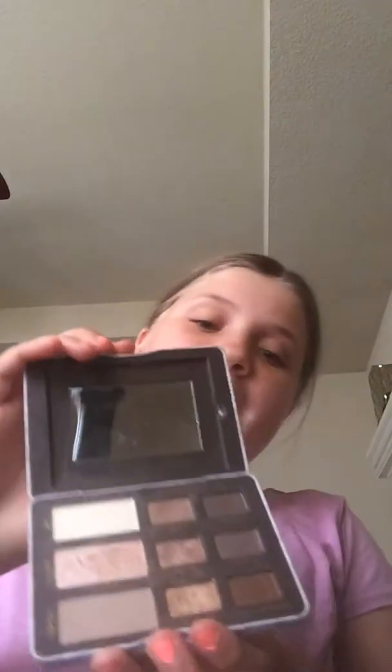My mom just gave me a box. So I got a few things. I also got these things. So Boxy Charm — Boxy Charm is an awesome thing. Boxy Charm is awesome because you can get stuff sent in for a pretty cheap price.